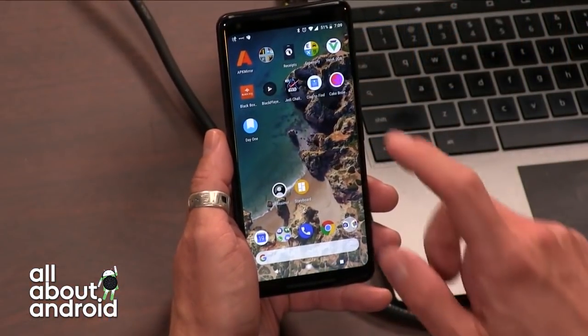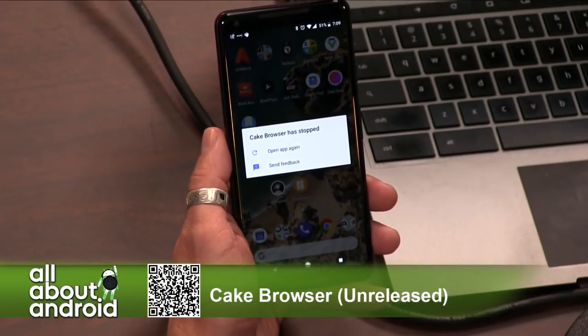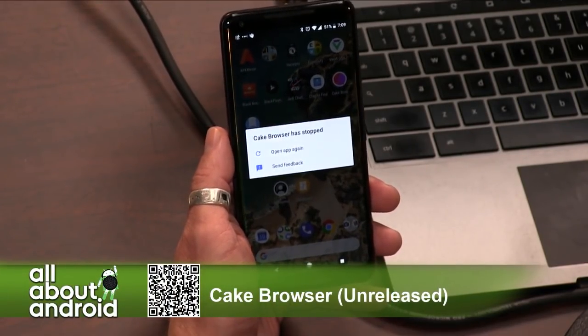I actually have had this for a couple of weeks and I saved it because I want to save the best for last. It is a new browser that's currently in beta. It's one of those unreleased apps in the Google Play Store. It's called Cake Browser or Cake Browser Unreleased. Two things caught my eye about Cake Browser as it crashes on Jason's phone for some reason.